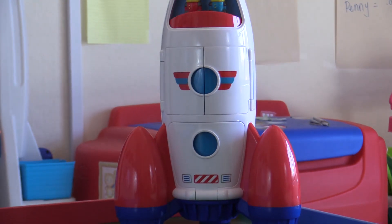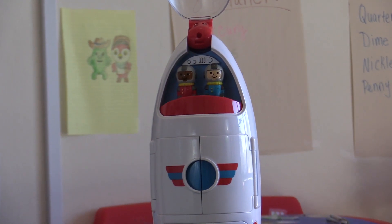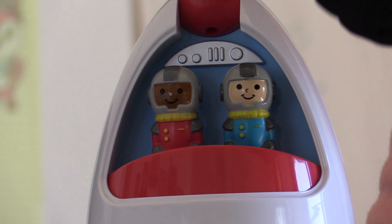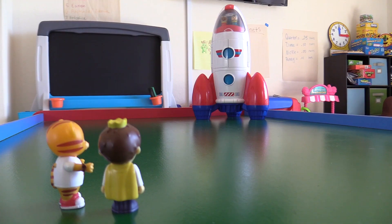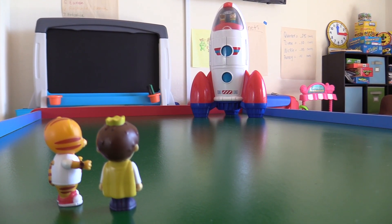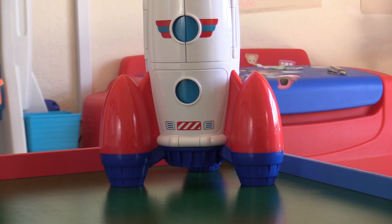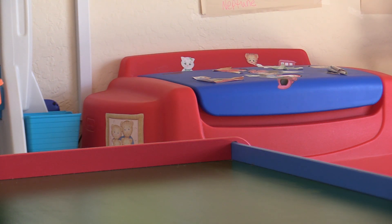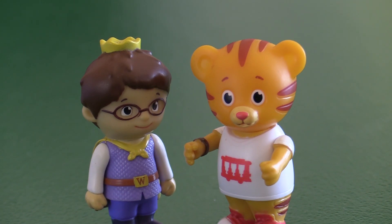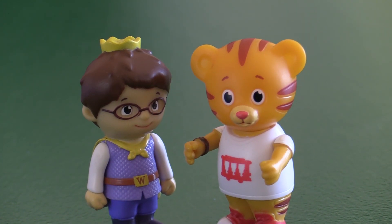Daniel, look! You can see the astronauts! Hi astronauts! Fish and control — we are ready to go! All checks are final! Prepare for launch! Roger that astronauts, begin your countdown! Prepare for launch in 3... 2... 1... Lift off! We have lift off! Go astronauts, go! Off into the wild blue yonder! Into outer space!